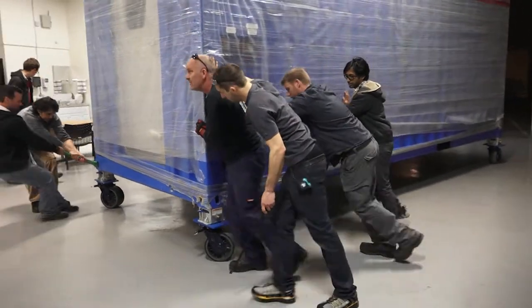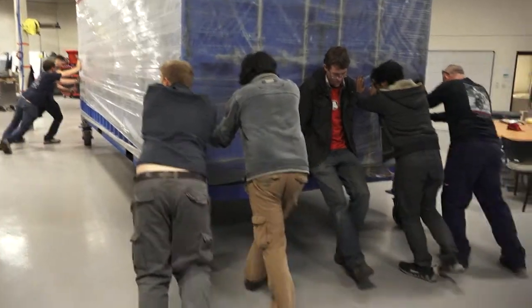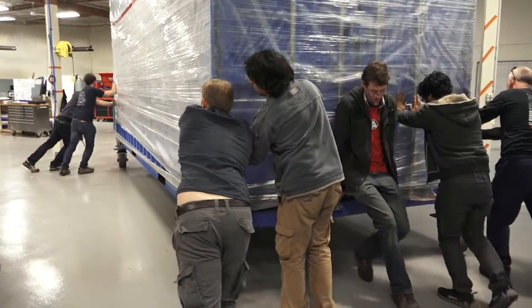Inside they've put in a flooring for us and unistrut to mount things on the walls, and it's painted and it's nice inside.